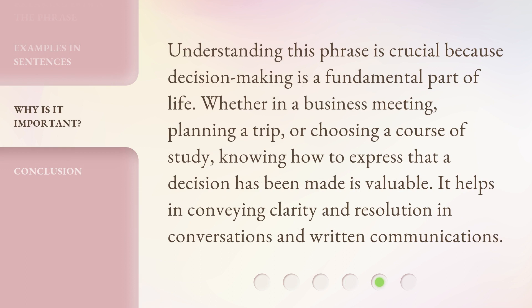Understanding this phrase is crucial because decision-making is a fundamental part of life. Whether in a business meeting, planning a trip, or choosing a course of study, knowing how to express that a decision has been made is valuable. It helps in conveying clarity and resolution in conversations and written communications.